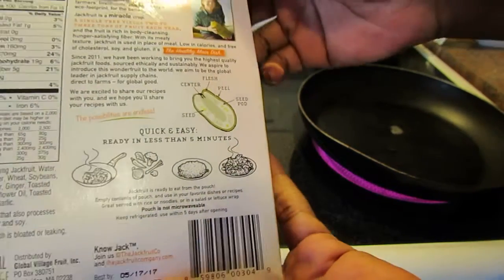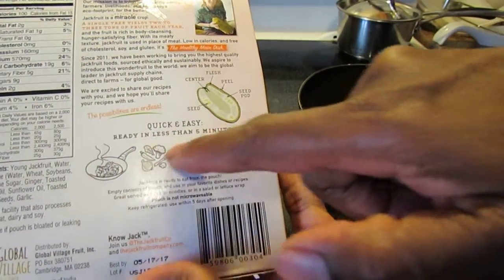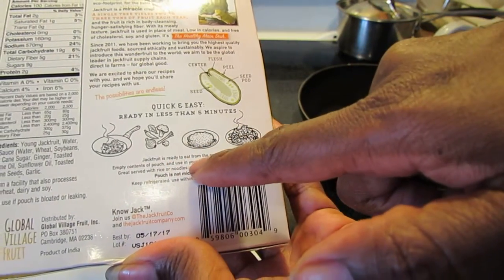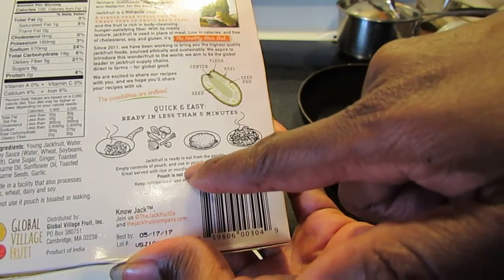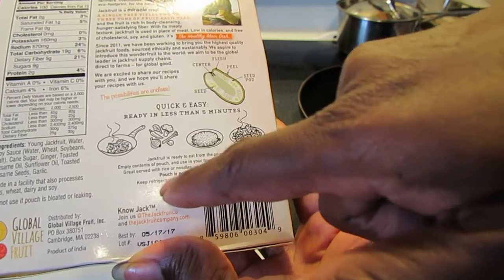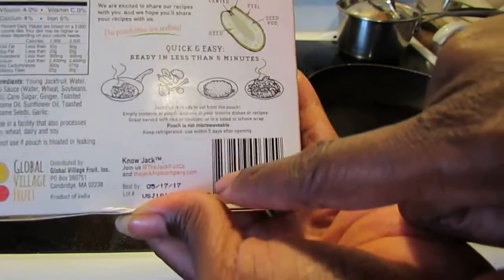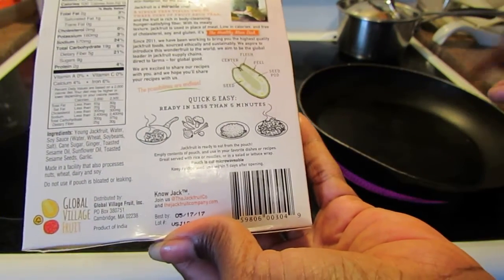I've got my pan warming here. It says quick and easy, ready in less than five minutes. It's ready to eat from the pouch, really — just empty the contents and use in your favorite dish. Serves great with rice, noodles, in a salad, or a lettuce wrap. The pouch is not microwavable, so I'm just going to put this in my pan.